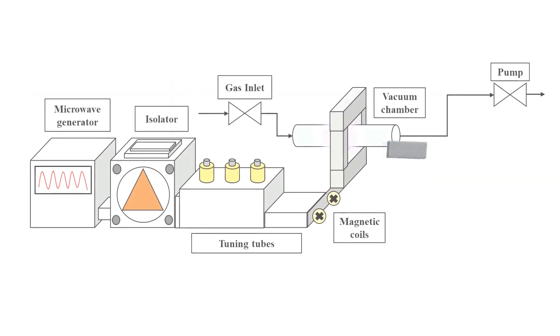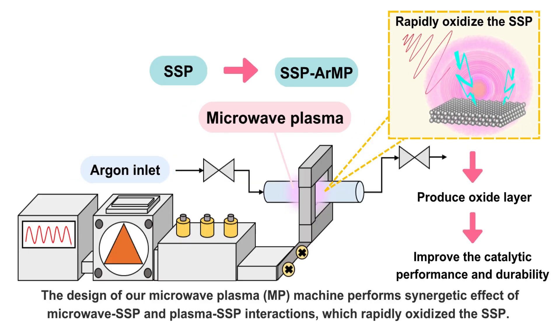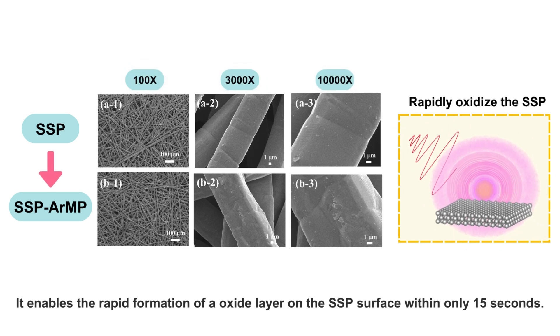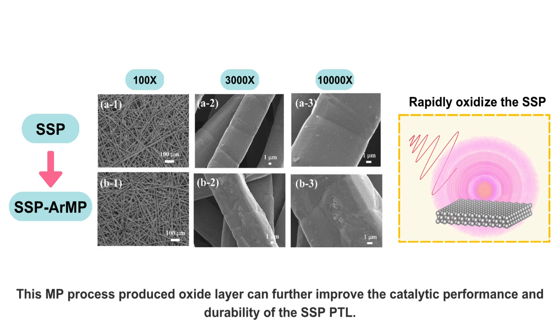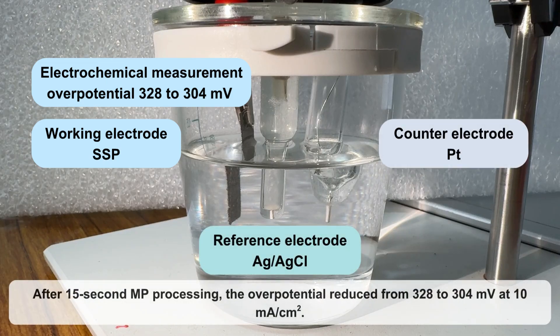The design of our microwave plasma machine performs a synergetic effect of microwave and plasma interactions with stainless steel paper, which rapidly oxidizes the stainless steel paper. It enables the rapid formation of an oxide layer on the stainless steel paper surface within only 15 seconds. This microwave plasma process-produced oxide layer can further improve the catalytic performance and durability of the stainless steel paper porous transport layers.